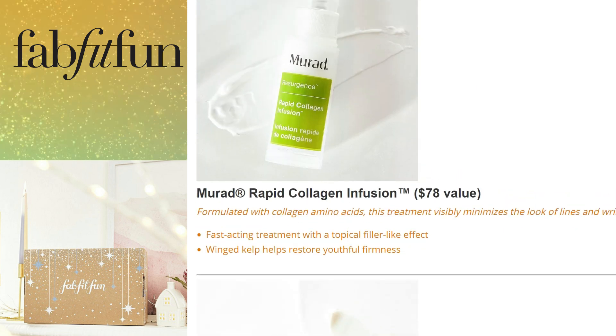I'm glad to see Murad back in FabFitFun's winter box. This is the Murad Rapid Collagen Infusion, valued at $78. It's formulated with collagen amino acids to visibly minimize fine lines and wrinkles, with a fast-acting topical filler-like effect that helps restore firmness. I've personally tried this product and feel I'm seeing some improvement. It's super lightweight and I really enjoy it.